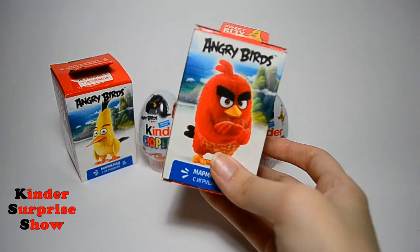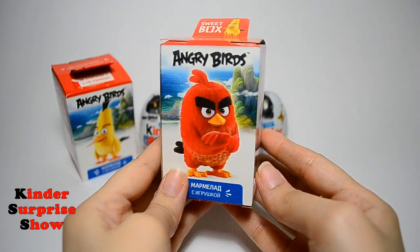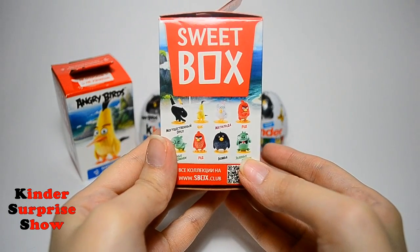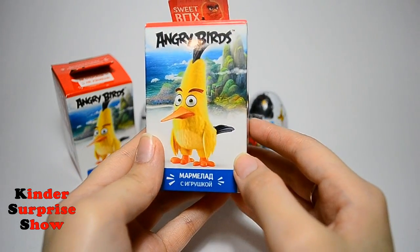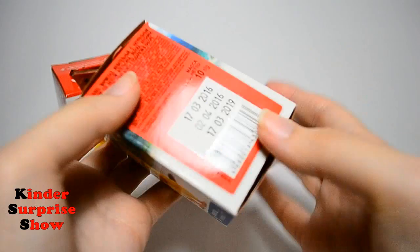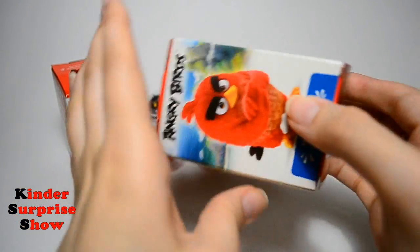I decided to start with the sweet box. It's a powerful box with delicious jujube and a toy. You can see cartoon characters on the cover — of course, it's all about the Angry Birds movie.